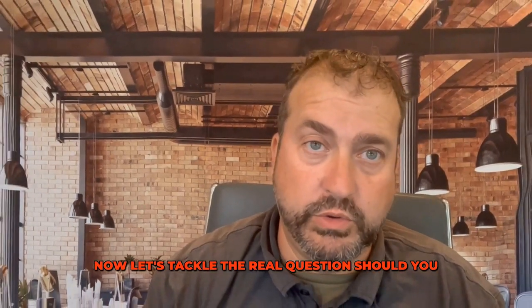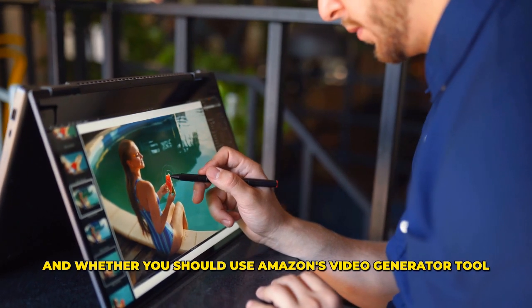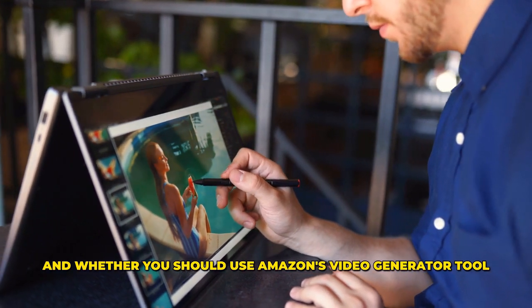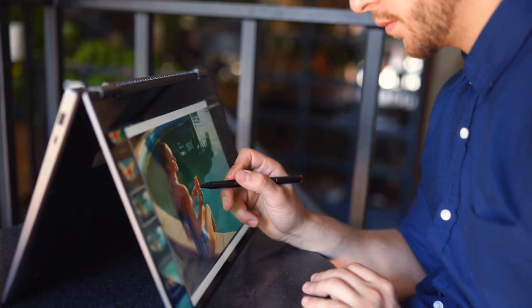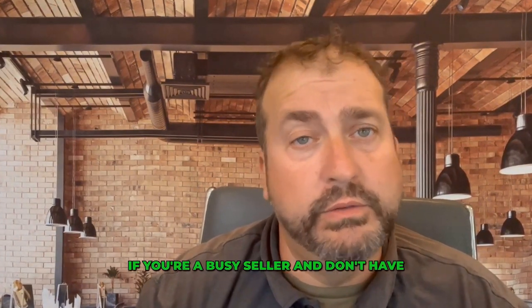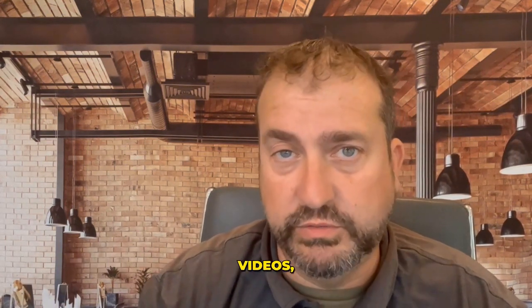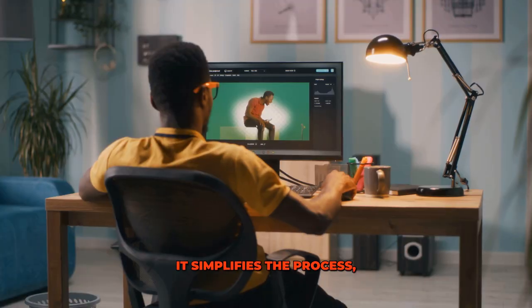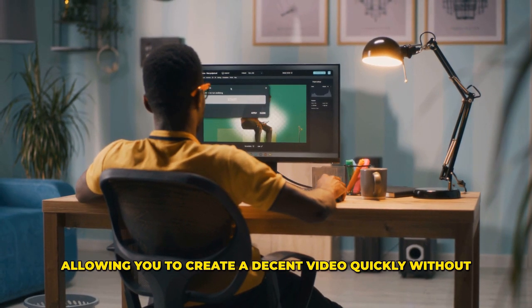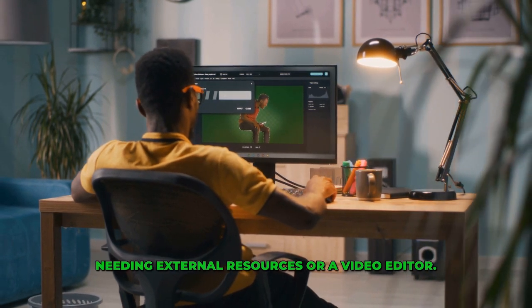Now let's tackle the real question: should you use it? As with any tool, there are pros and cons, and whether you should use Amazon's video generator tool depends on a few factors. First, if you don't have time for professional video production — if you're a busy seller and don't have the time to invest in creating high-quality professional videos — this tool is a no-brainer. It simplifies the process, allowing you to create a decent video quickly without needing external resources or a video editor.